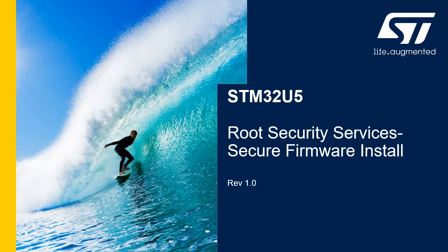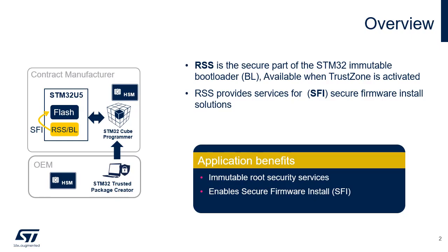Hello and welcome to this presentation describing the secure firmware install, or SFI, feature offered by the root security services. The root security services, or RSS, are the secure part of the STM32U5 immutable bootloader. They are available only when TrustZone is activated on the device. RSS provides immutable root security services used, for example, to run the STM32 secure firmware install solution in an untrusted environment. For more information on TrustZone and protected memories, please refer to the online training module STM32U5 security overview.